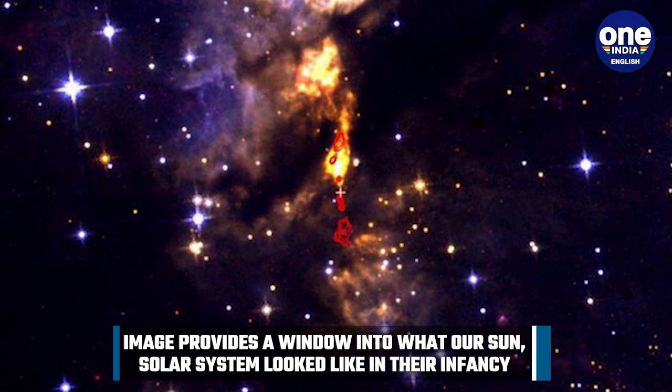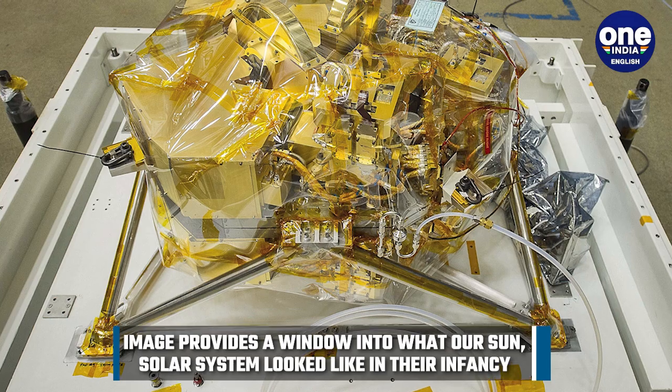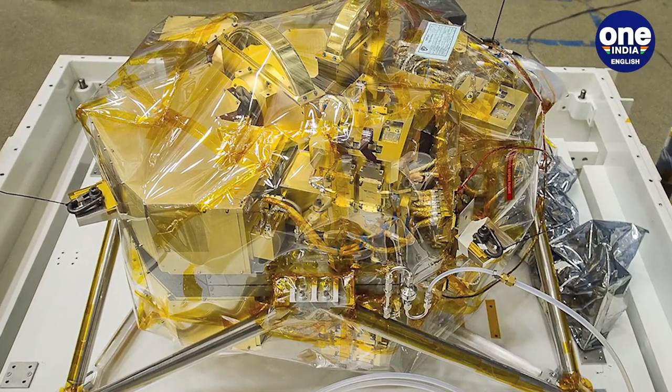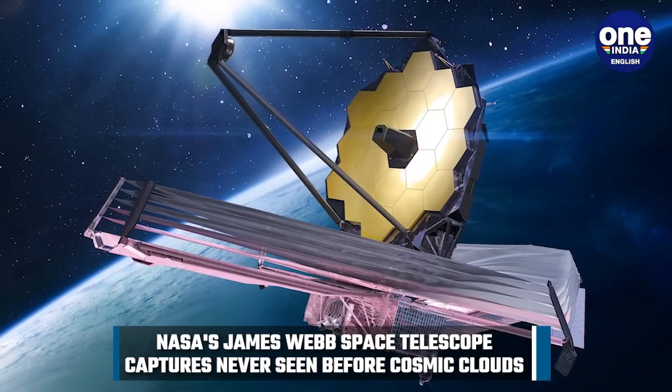This view of L1527 provides a window into what our sun and solar system looked like in their infancy. Operational since July, Webb is the most powerful space telescope ever built and has already unleashed a wealth of unprecedented data as well as stunning images.